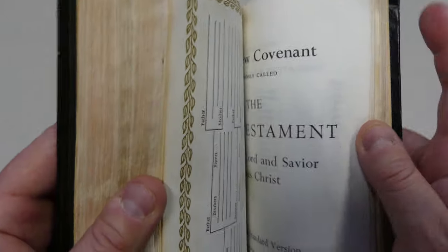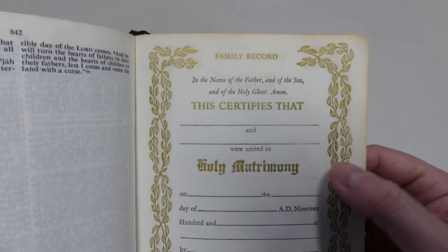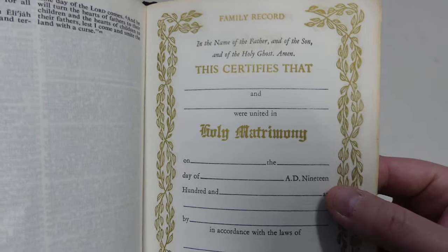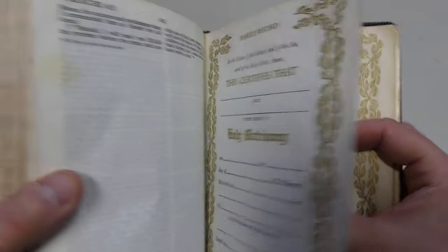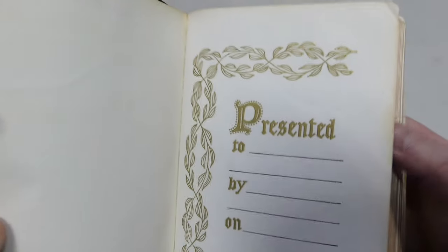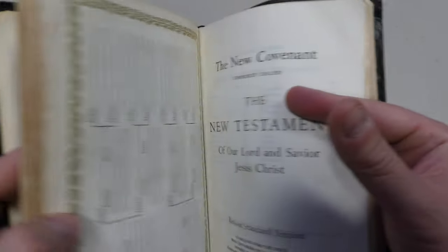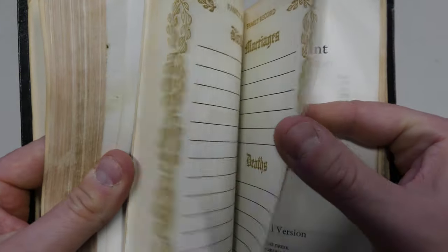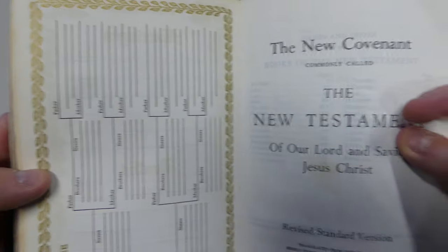Another interesting feature of this Bible is when you get between the Old Testament and the New Testament, that's where you have the record pages. Which is interesting because usually these are at the beginning of a Bible, but in this edition they're right in the middle. There is, at the beginning of the Bible, the presentation page, but the middle is where they have all the family records. So that's pretty interesting.